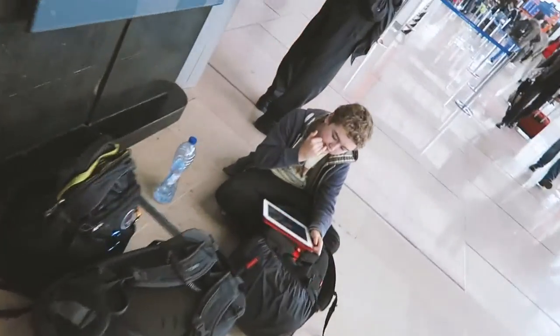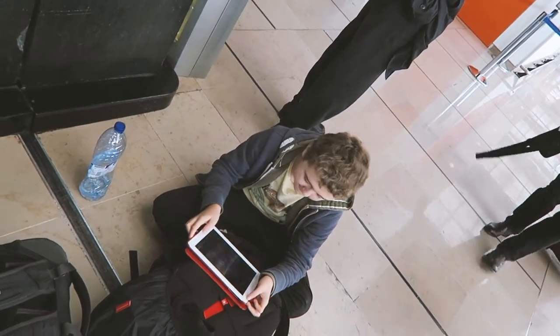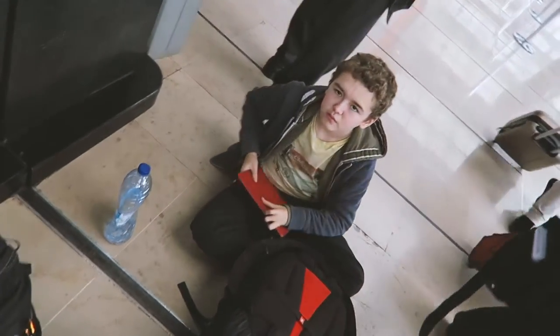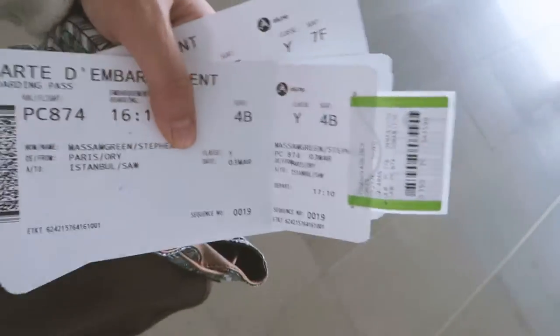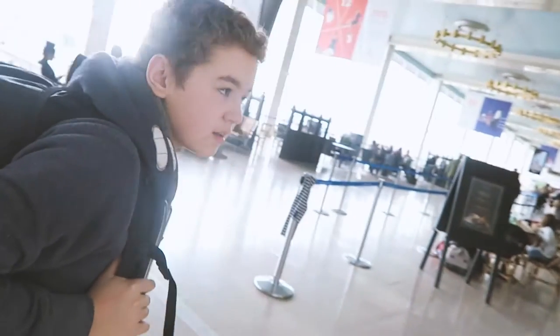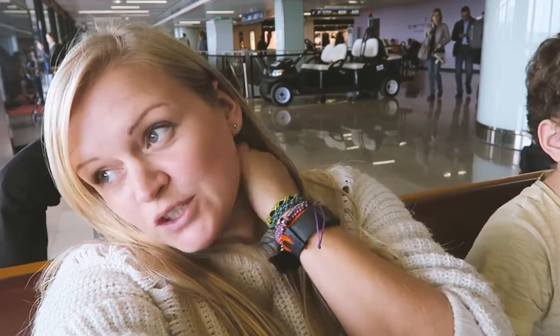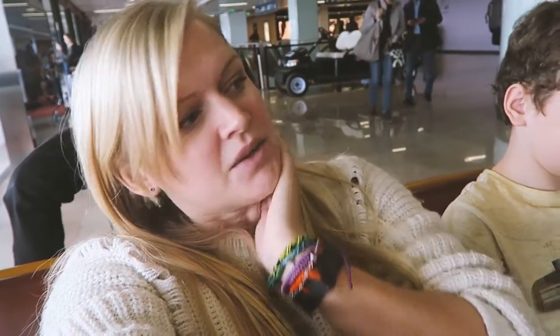We can go and check in and drop our bags — 15 to 18 down that way. All checked in. Our luggage goes straight to Dalaman, which is good — we don't have to collect it at Istanbul. We're all through security, all done. We've got our little snacks for the plane. We've got about an hour and twenty now until we need to start boarding, so I think I'm going to edit. What are you going to do? Stephen's going to go on his iPad.